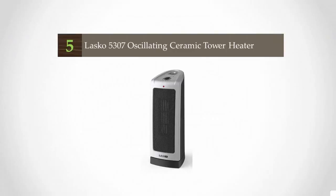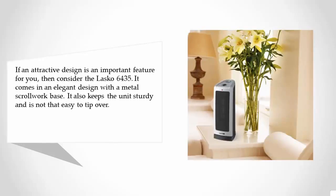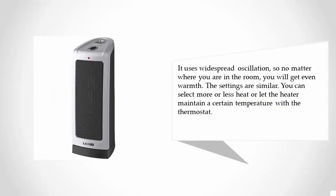Starting our list at number five: if an attractive design is an important feature for you, consider the Lasko 6435. It comes in an elegant design with a metal scrollwork base, which also keeps the unit sturdy and not easy to tip over. It uses widespread oscillation, so no matter where you are in the room you will get even warmth. You can select more or less heat, or let the heater maintain a certain temperature with the thermostat.